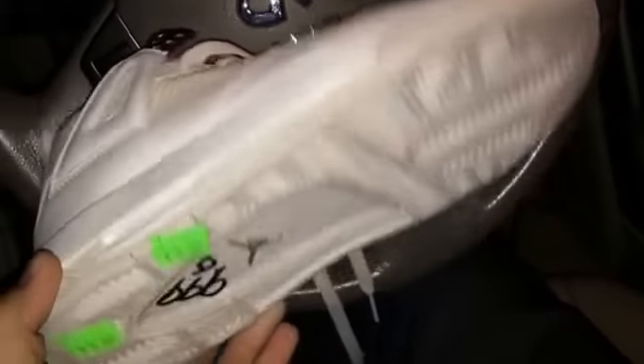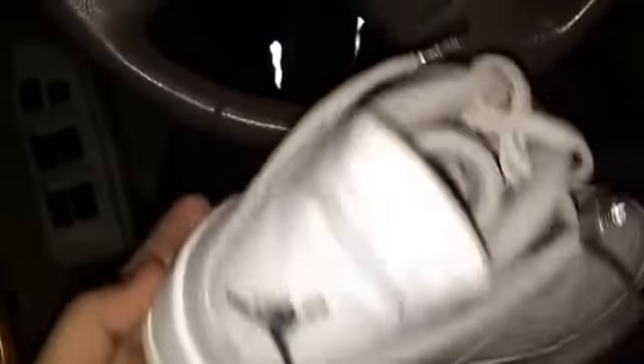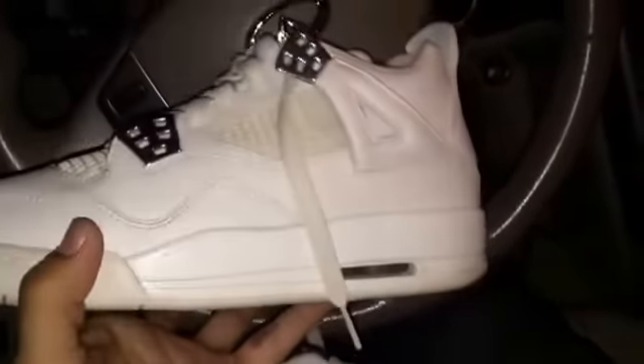Right after I left that Salvation Army by my job I went to the one by my house and they had these — still in sick condition. The lady was super cool — they had 50% off on Wednesdays but it was Tuesday, so the lady hooked it up and said you know what, I'll give it to you for $5. It was $5.48 after tax, no paint cracking. Size 5 and a half, with the Jumpman inside and everything. Shoutout to the Salvation Army lady for hooking it up.